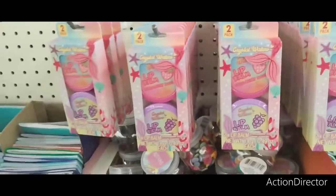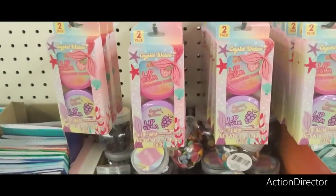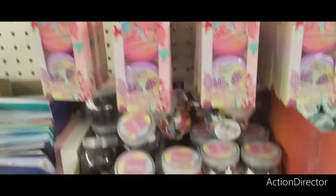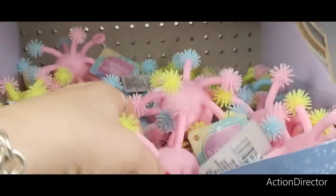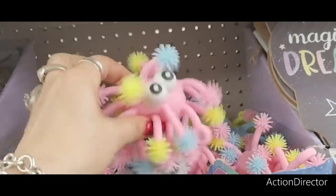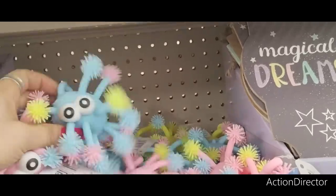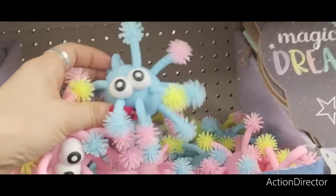They do have some different stuff for stocking stuffers, and it's not in the Easter stuff, so just make sure you look all over. They also have these bounce balls. These would be fun to stick in the Easter baskets. They have them in pink and also in blue.